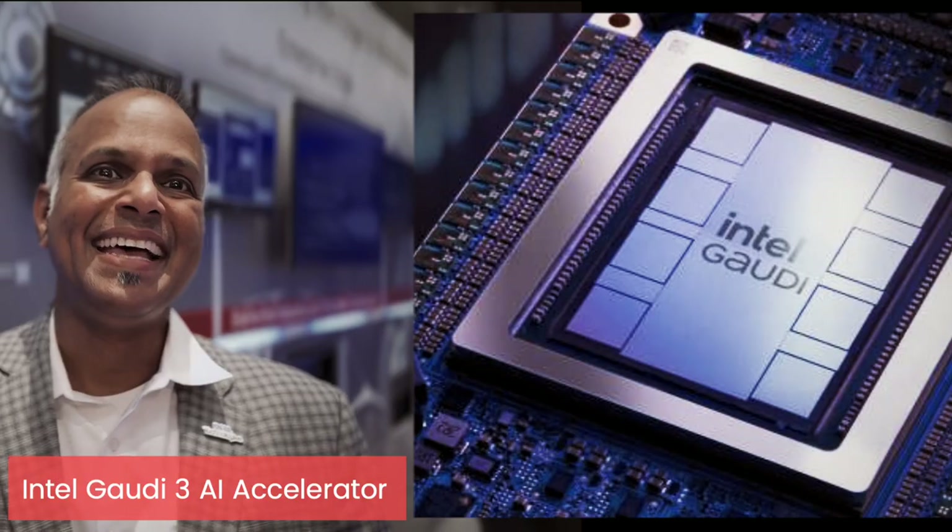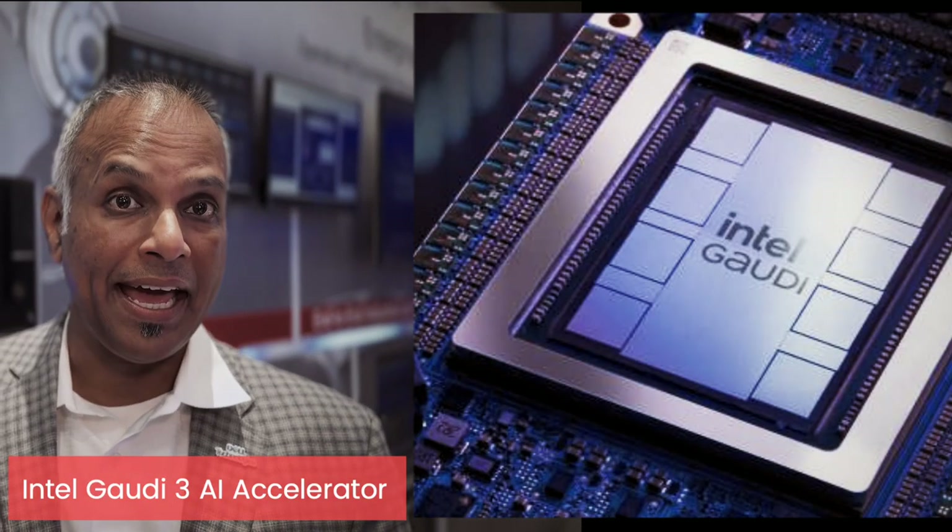The first of this series is the XC9680, and it is built specifically to support a wide range of GPUs from different vendors, including Intel. We support the Gaudi 3 to enable our customers to get AI to the data.